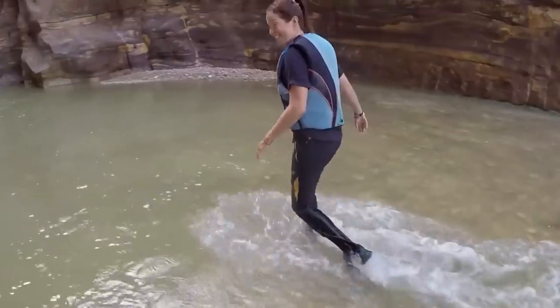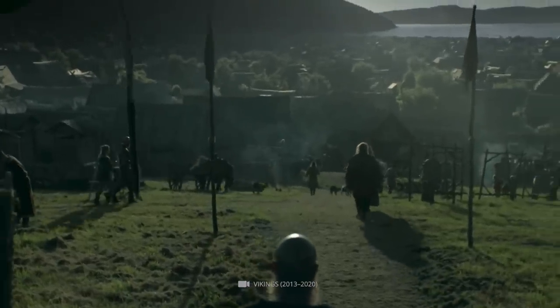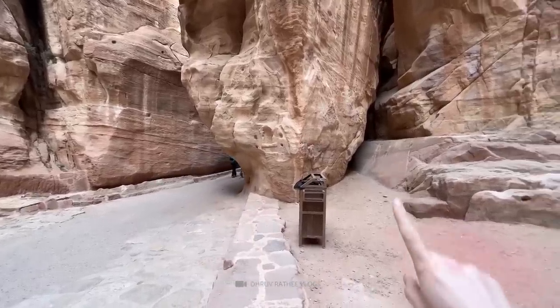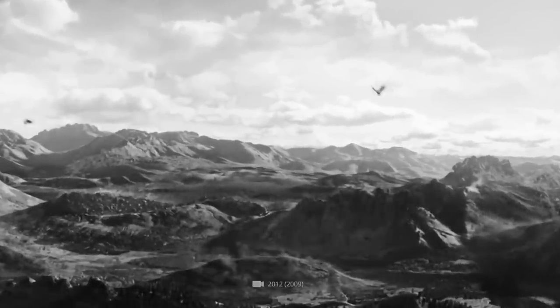At the entrance to the Siq, visitors will find a reconstructed dam that dates to the 1st century BC, which was used to control the waters of Wadi Musa. Also located at the entrance are the remnants of a monumental arch that sadly collapsed in 1896 following an earthquake.